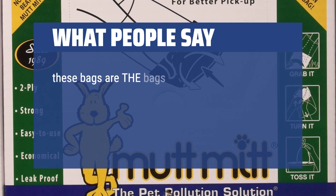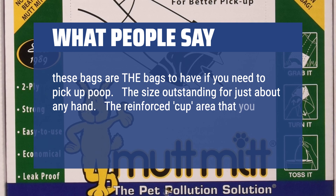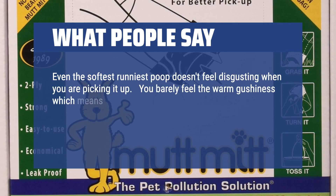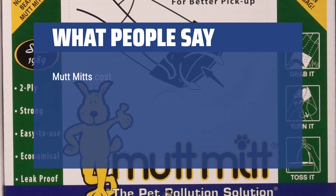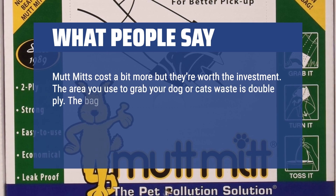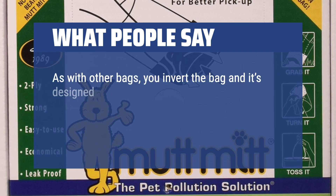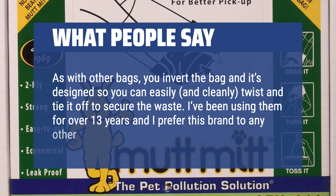What people say: These bags are the bags to have if you need to pick up poop. The size is outstanding for just about any hand. The reinforced cup area gives you a good amount of separation between your hand and the poop. Even the softest, runniest poop doesn't feel disgusting when you are picking it up — you barely feel the warm gushiness, which means you won't feel like your hand needs to be treated as an alien for the remainder of the walk. Mutt Mitts cost a bit more but they're worth the investment. The double-ply creates a cup into which you grab with your hand well protected. You invert the bag so you can easily and cleanly twist and tie it off to secure the waste. I've been using them for over 13 years and I prefer this brand to any other bags I've tried.